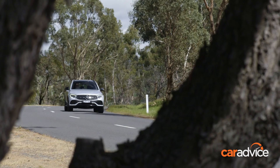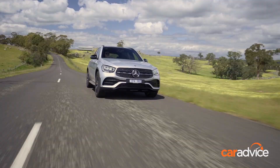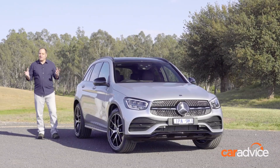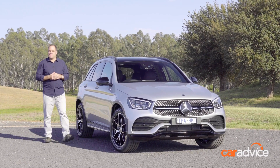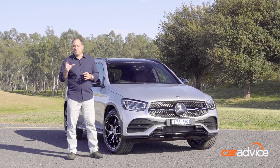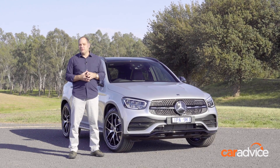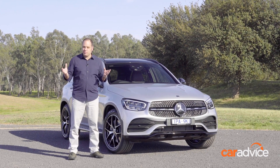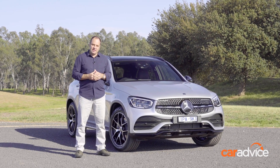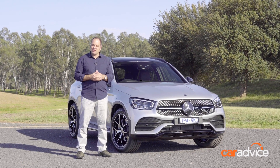Our only negative after testing the GLC on country roads in Victoria is that the ride can still be a little firm, but that's what buyers seem to want when buying a European luxury SUV. Somewhat unsurprisingly, it's a pretty impressive effort from Mercedes-Benz. What's most important is that you don't really feel like you're missing anything if you go for the non-all-wheel drive model or buy the 200 instead of the more expensive 300 — an important factor for buyers who can't stretch to a bigger budget. It doesn't feel like you're getting a less premium experience.